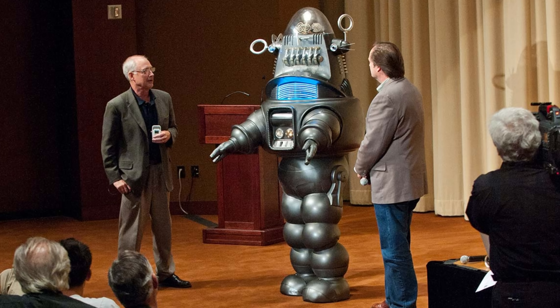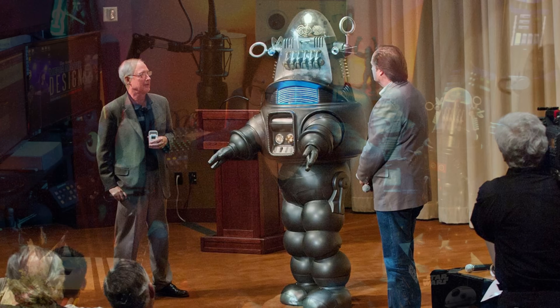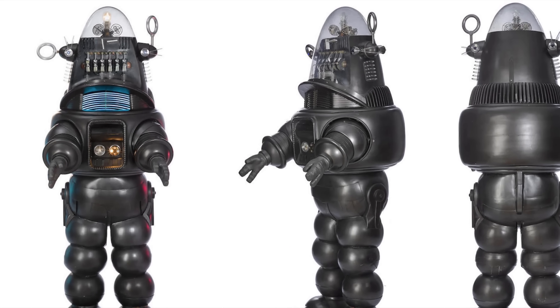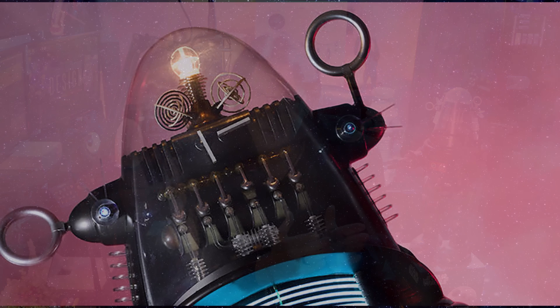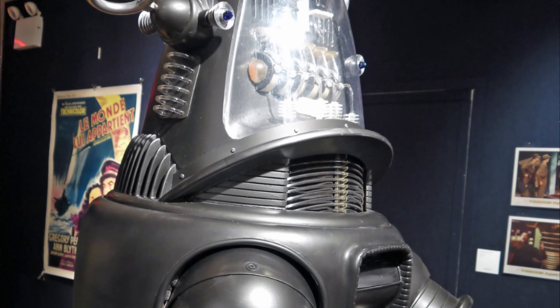On July 16th, 2011, the original Robby the Robot prop made its final public appearance at an Academy screening of Forbidden Planet — and boy, did he look great. Bill Malone did an amazing job protecting Robby all through the years, until 2017. In 2017, Robby went on the auction block. Bonham's Auction House ran the auction, and Robby the Robot sold for over $5 million, making him the most expensive movie prop ever sold in history.